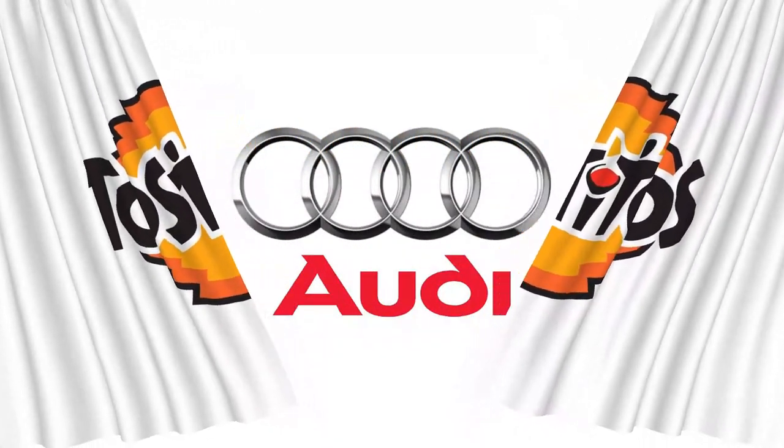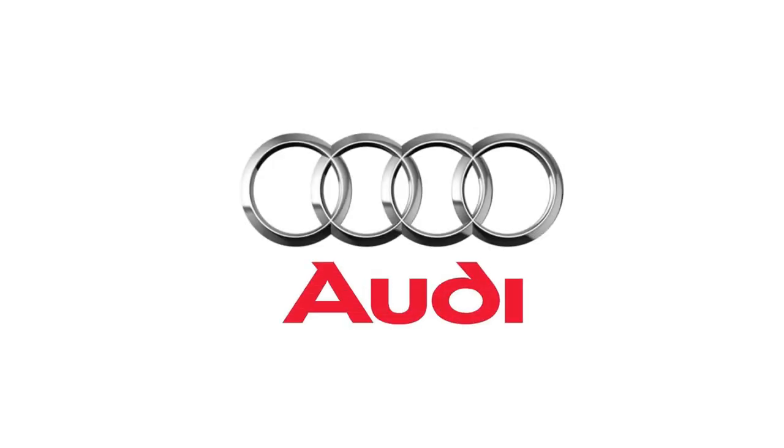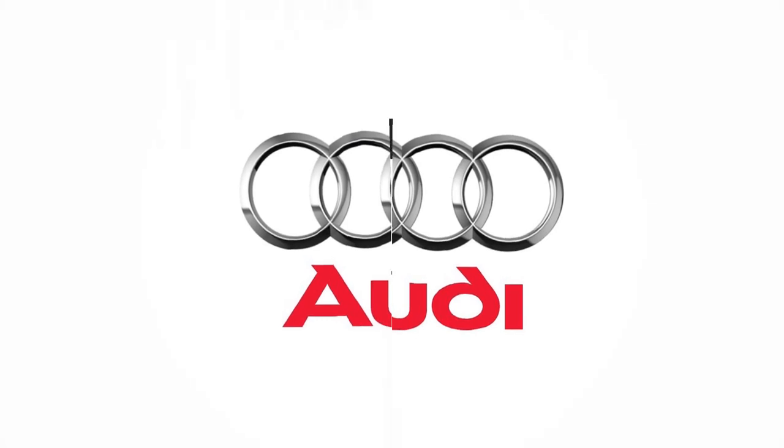Did you know? The four circles that make up the Audi logo represent the four companies that made up the Auto Union Consortium in 1932: DKW, Horch, Wanderer, and Audi.